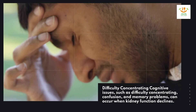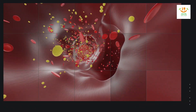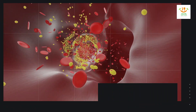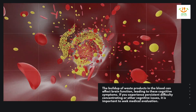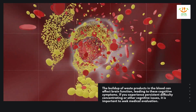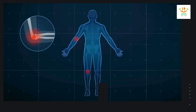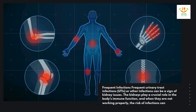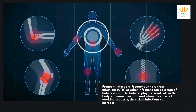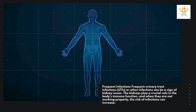Difficulty concentrating. Cognitive issues such as difficulty concentrating, confusion, and memory problems can occur when kidney function declines. The buildup of waste products in the blood can affect brain function, leading to these cognitive symptoms. If you experience persistent difficulty concentrating or other cognitive issues, it is important to seek medical evaluation. The kidneys also play a crucial role in the body's immune function, and when they are not working properly, the risk of infections can increase.